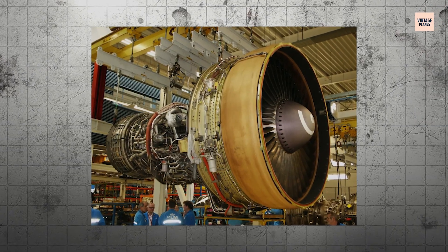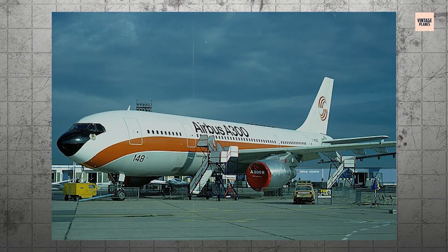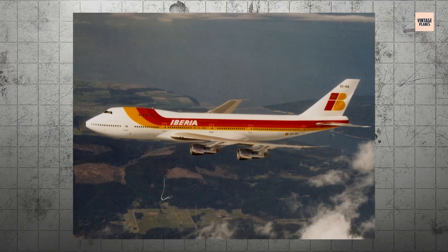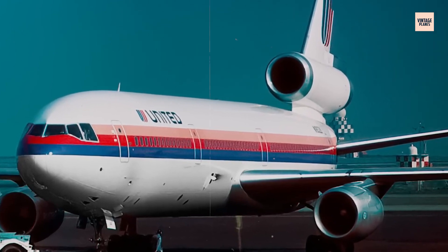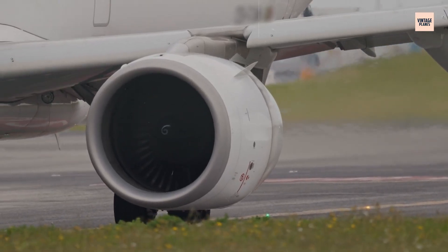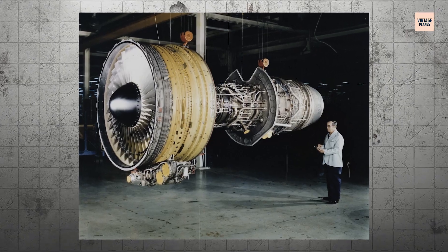The CF-6 family powered the giants of the sky: the McDonnell Douglas DC-10, the Airbus A300, and even variants of the Boeing 747. Airlines around the world embraced this powerhouse, trusting it to carry millions of passengers across continents and oceans. By 1989, the engine had logged over 400 million flight hours — a testament to its reliability and widespread adoption.